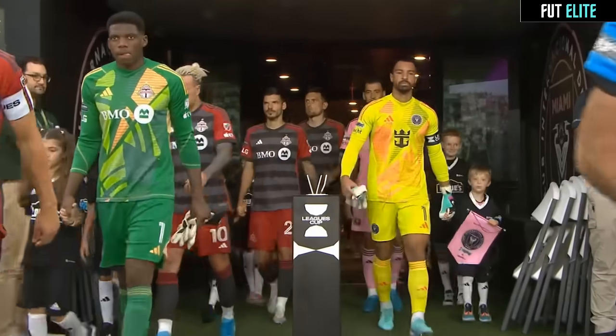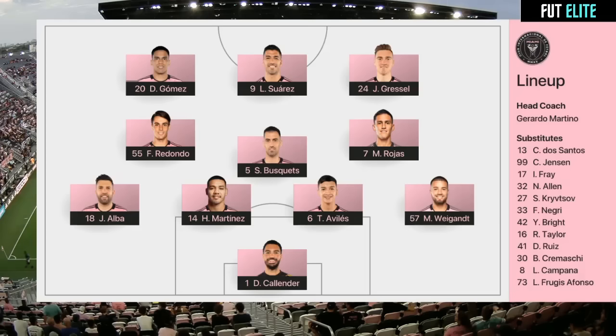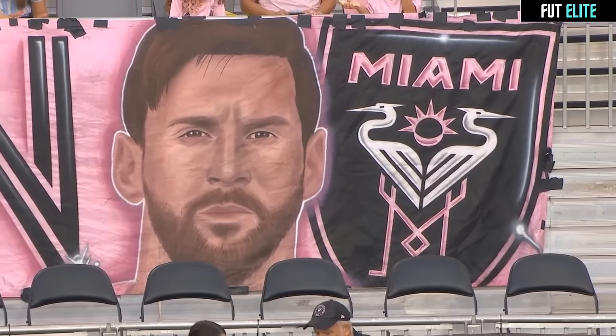And now the visitors — John Herdman without the injured Nixon-Germis. Shane O'Neill comes into a back four that also features a first start in Toronto colours for Henry Wingo. It's good balance for John Herdman's side. The box of O'Neill, Long, Lazario, and Flores — really strong.